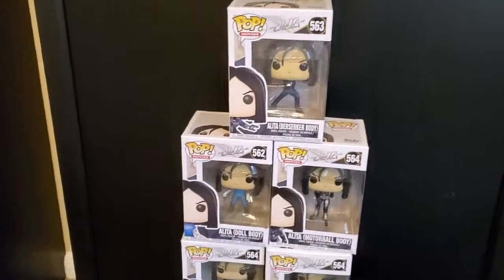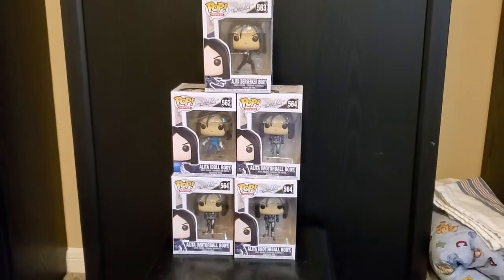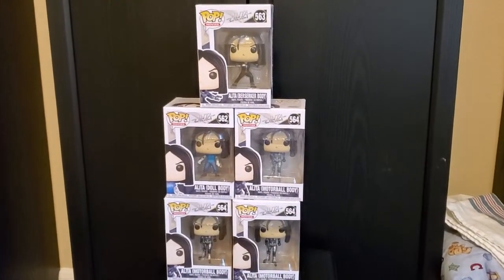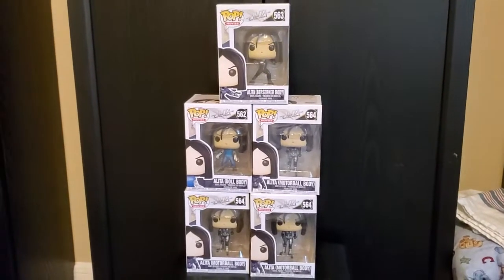Hey, it's Dark Jedi, and I have an update video on my Battle Angel Alita collection. Every year or so I like to go through all my Alita stuff, see where my collection is at, see what I'm missing, and see what I want to get next.